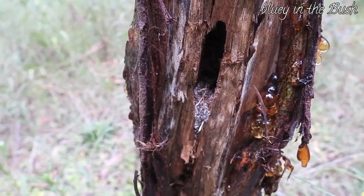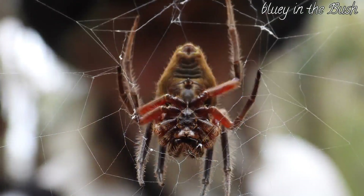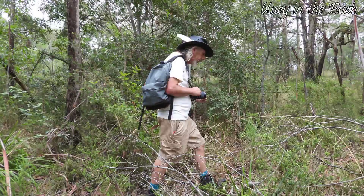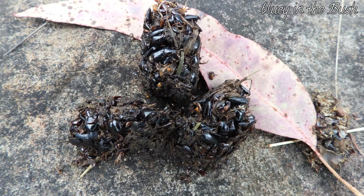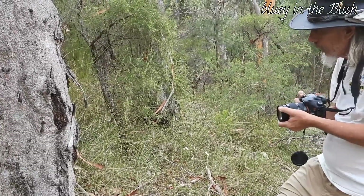I almost went head first into this Australian garden orb weaver spider. Go close — have a look!